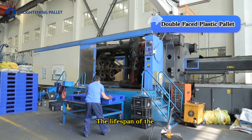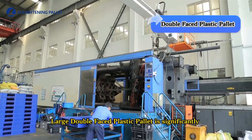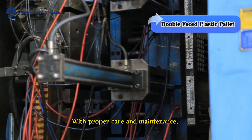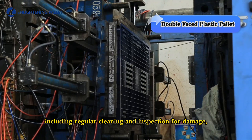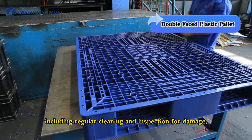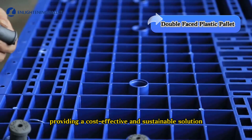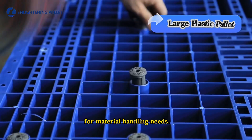The lifespan of the large double-faced plastic palette is significantly longer compared to traditional wooden palettes. With proper care and maintenance, including regular cleaning and inspection for damage, these palettes can last for many years, providing a cost-effective and sustainable solution for material handling needs.